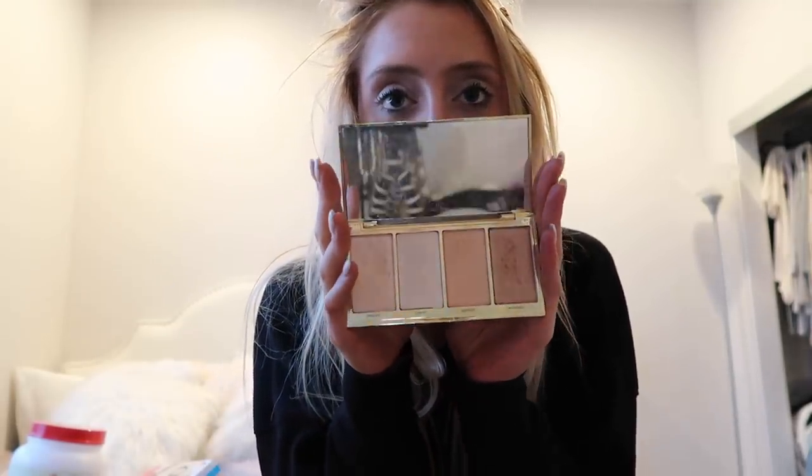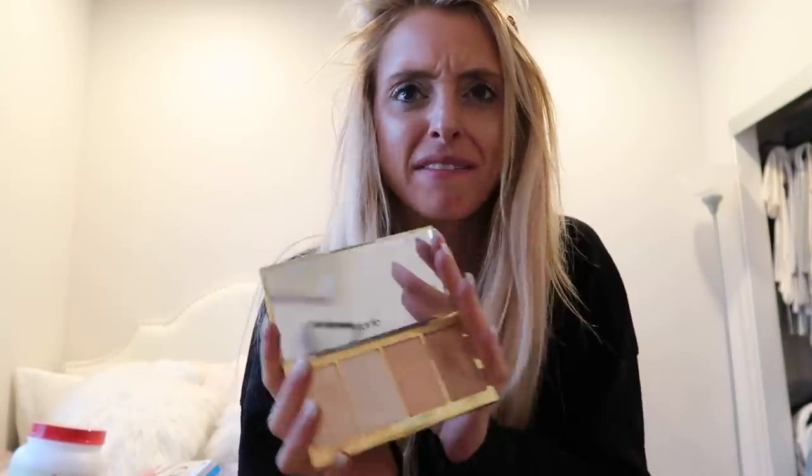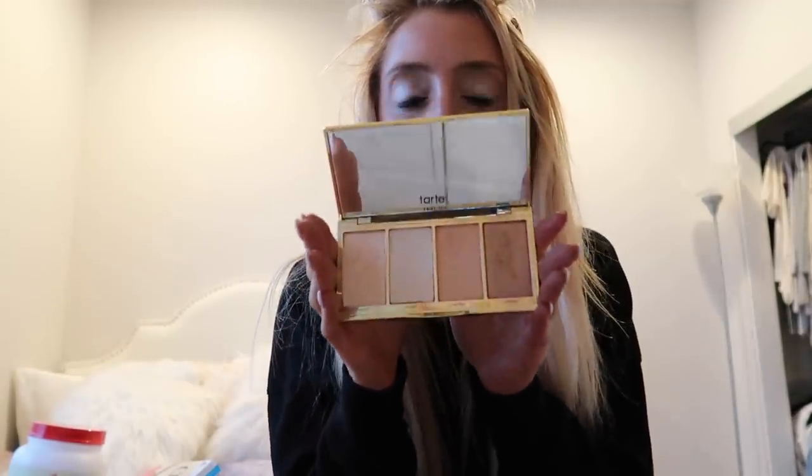Next is this Tarte palette — the Skin Twinkle Volume 2 Lighting Palette. I didn't really understand what highlighter was, but I saw it at Sephora with my roommate on sale and decided to try it. I'm actually wearing it right now, and I use it as eyeshadow too since I like basic neutral colors. It smells really good — I've never had makeup that smells good before. I don't need a lot of different colors since I use the same thing every day, so this palette is perfect for me.